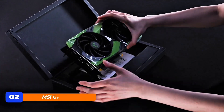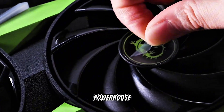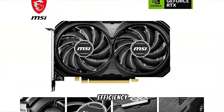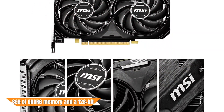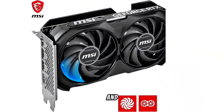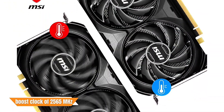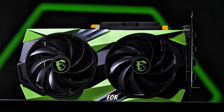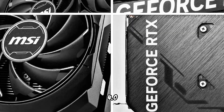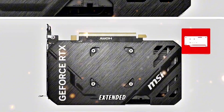At number 2, the MSI GeForce RTX 4060 Ti Ventus 2X Black 8G OC is a powerhouse for 1440p gaming, delivering exceptional performance and efficiency. Featuring 8GB of GDDR6 memory and a 128-bit memory interface, it ensures fast and smooth gameplay. The card boasts a boost clock of 2,565MHz, providing the necessary speed for demanding titles. Its dual-fan design with TORX Fan 4.0 technology offers superior cooling, maintaining optimal temperatures even during extended gaming sessions.